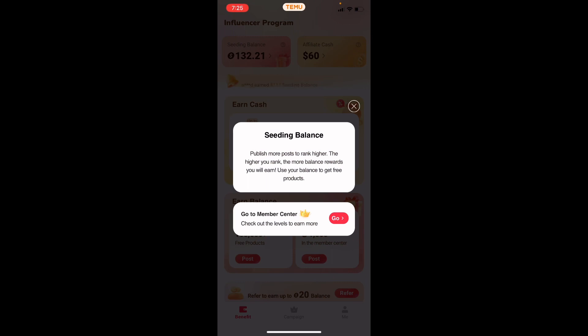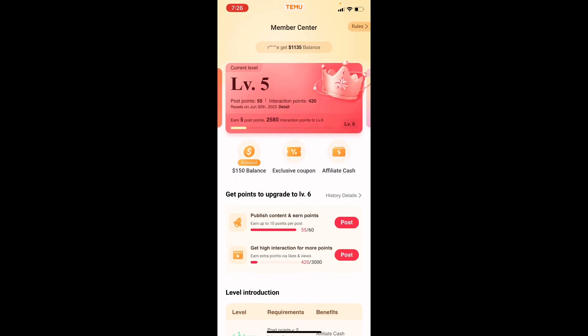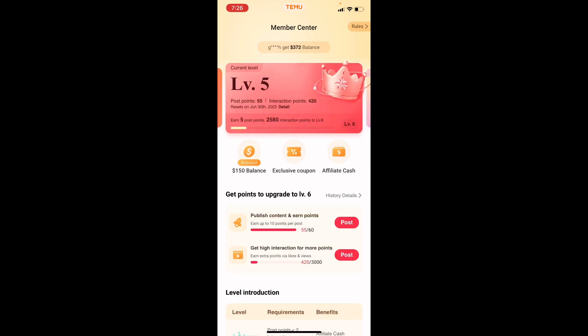Basically, you publish more posts and the higher you rank, the more balance and rewards you earn. I'm on level five right now. You guys can join too — the link will be down below. You need at least 10,000 followers on TikTok, though if you have at least 6,000 or more, go ahead and sign up anyway.